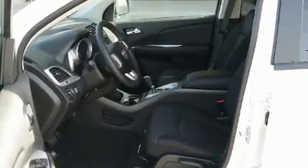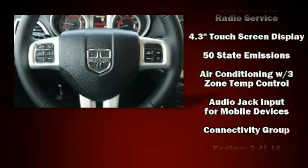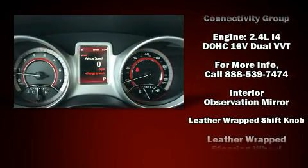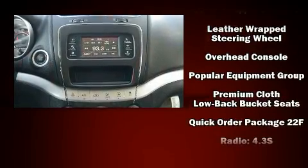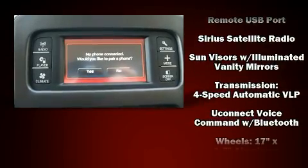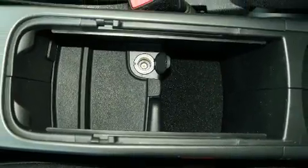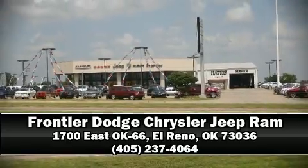Dodge ensures the safety and security of its passengers with equipment such as dual front impact airbags with occupant sensing, front side impact airbags, traction control, brake assist, anti-whiplash front head restraints, a panic alarm, and four-wheel disc brakes with ABS. For added security, dynamic stability control supplements the drivetrain.